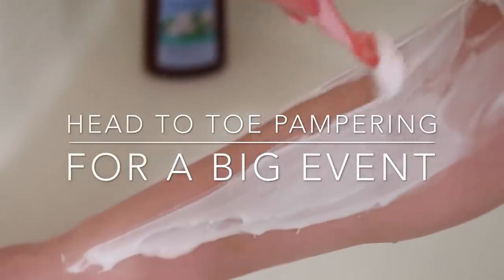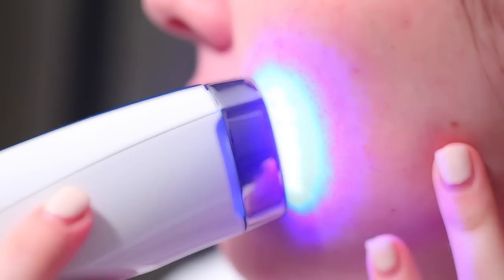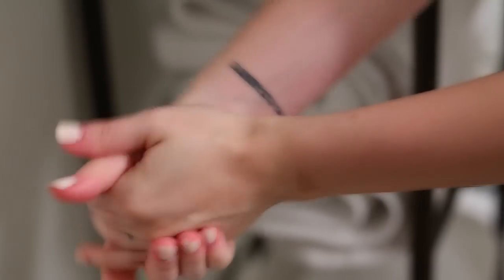Whether it's a wedding, prom, or a red carpet event, I'm going to show you my head-to-toe pampering tips for the night before your next big event.